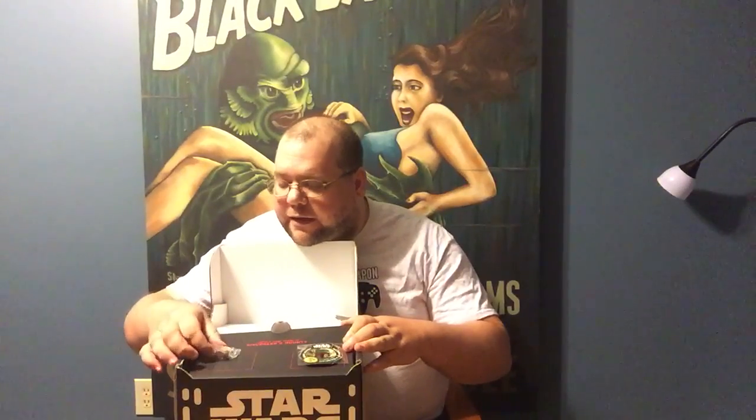As always it's got the awesome box with awesome artwork. And inside, which you will find in all of these Funko related ones, you've got a pin which in this case looks to be the Bounty Hunter box pin. And then you have the patch which is Boba Fett and has the Bounty Hunter logo right there. That's pretty cool.